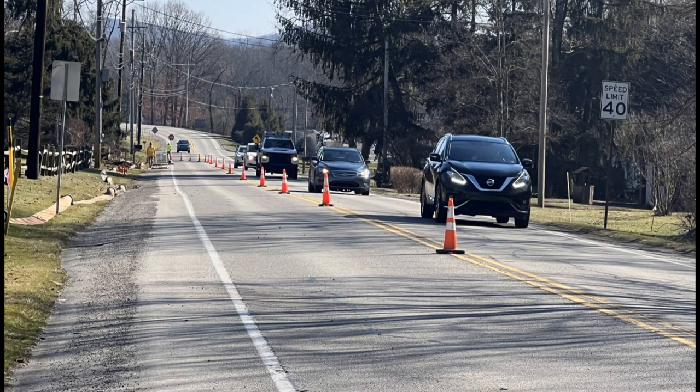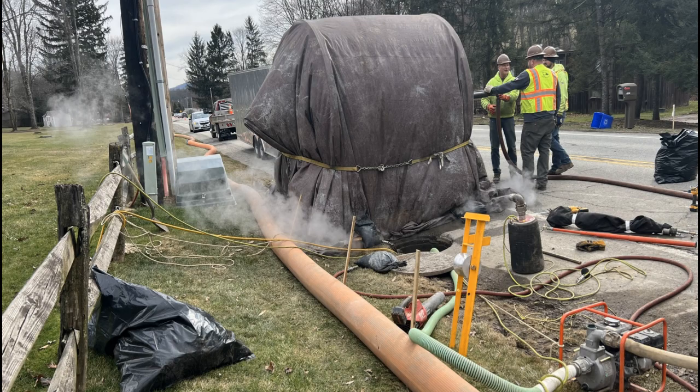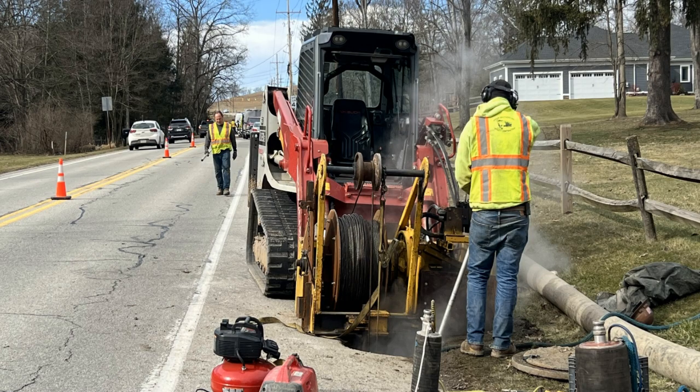Aging sewer pipes present several issues that can impair system operation. Sewage pipelines wear away over the course of time, leading to weak structure and the potential to collapse. Cracks allow groundwater to leak into the pipeline and often permit tree roots and soil to get into the pipeline, impeding the flow of wastewater through the system.